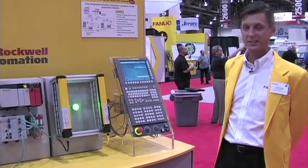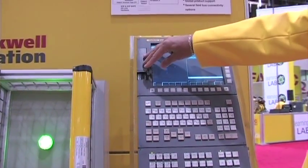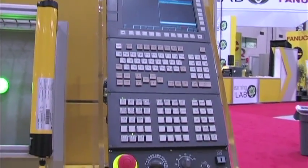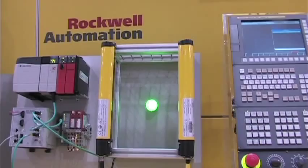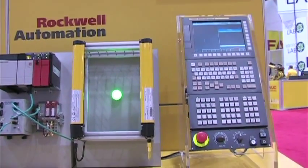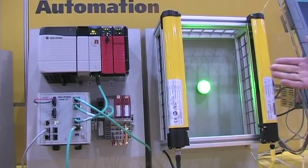It's their latest control for transfer lines. A couple of its features are its new USB interface. This is a control designed mainly for transfer line automation, transfer machines, etc. It's a three-axis control, but it has a very powerful PMC, and there are up to five PMCs available on the control.